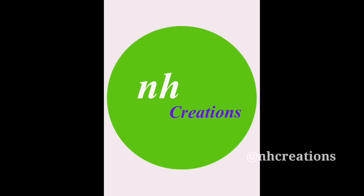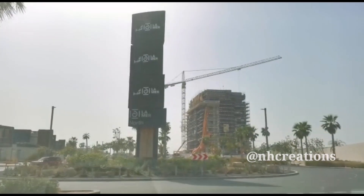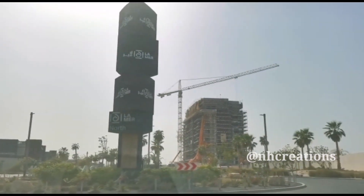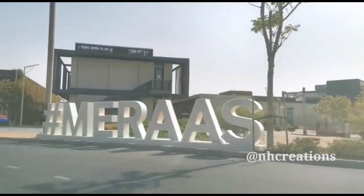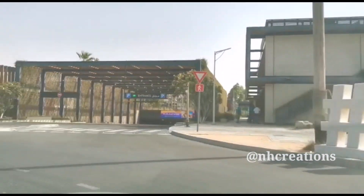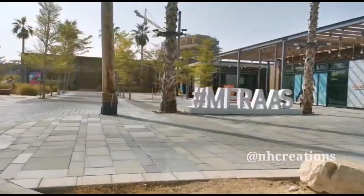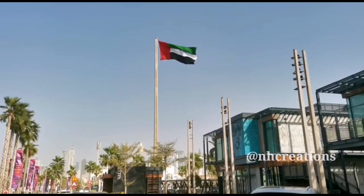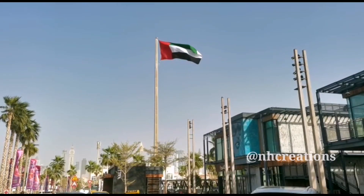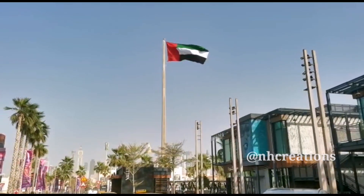Hi friends, we are in the city of Miras. We are in the city of Jumeirah. We have seen the places that come here.